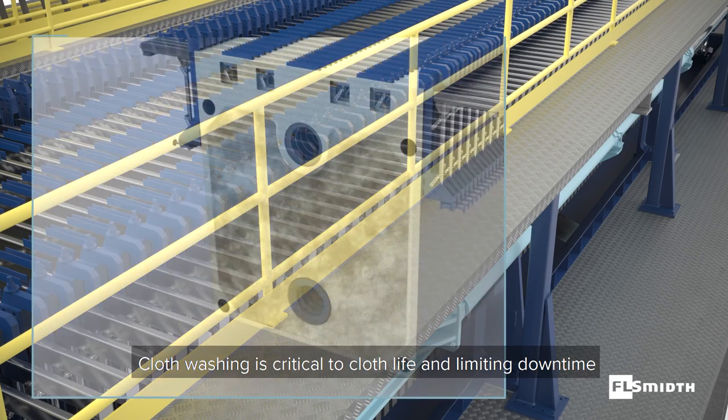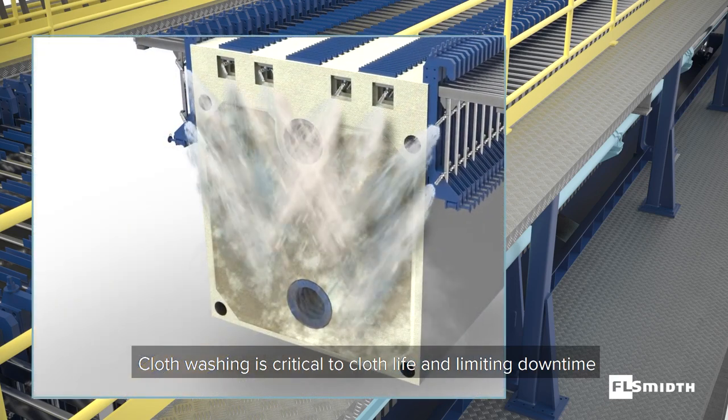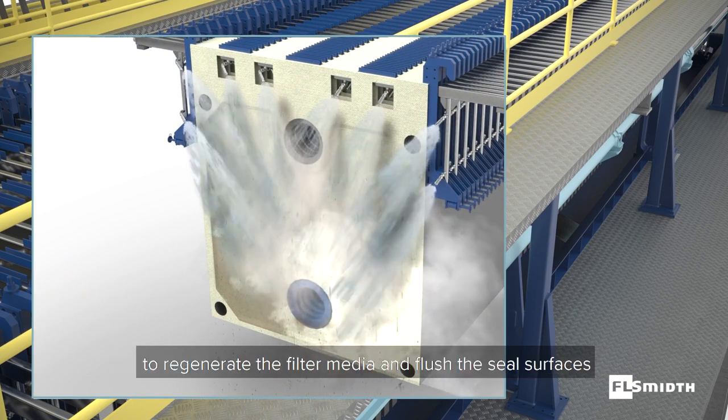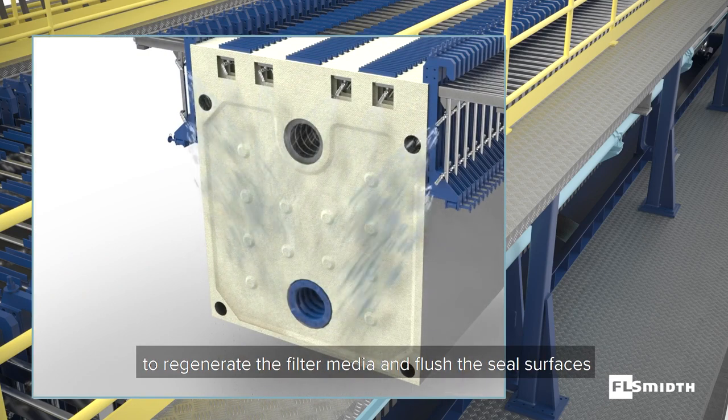Cloth washing is critical to cloth life and limiting downtime. Our on-plate wash system incorporates custom spray patterns to regenerate the filter media and flush the seal surfaces.